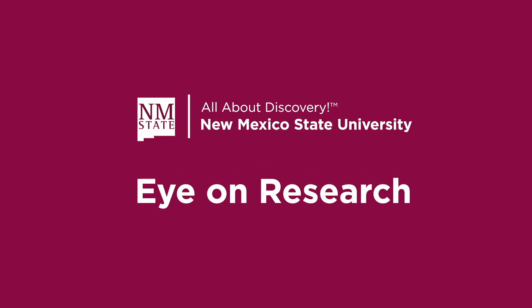Eye on Research is a production of New Mexico State University.